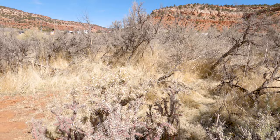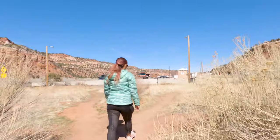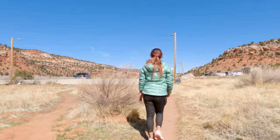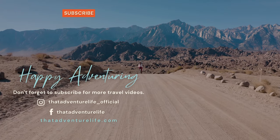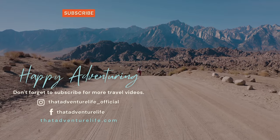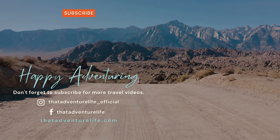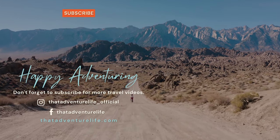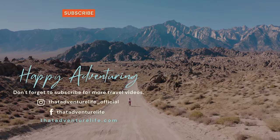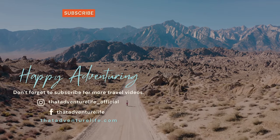Here's one more fun fact about the Grallator: his name translates into 'stilt walker' because of his long legs. You learn something new every day. And that is going to do it for our trip up the hill to see the dinosaur tracks. If you enjoy these videos please be sure to subscribe and hit that bell icon so you get notified when we make new videos. Check us out on Instagram at thatadventurelife_official, and for all the information about Dinosaur Tracks as well as other awesome things to do around Kanab, head on over to thatadventurelife.com.